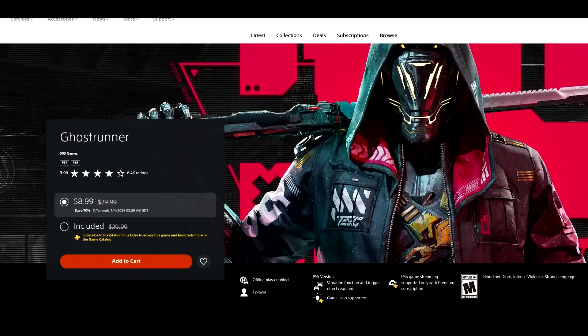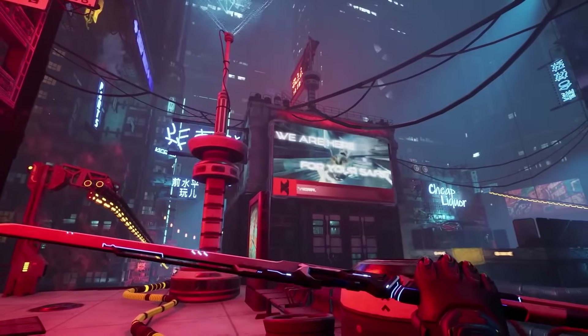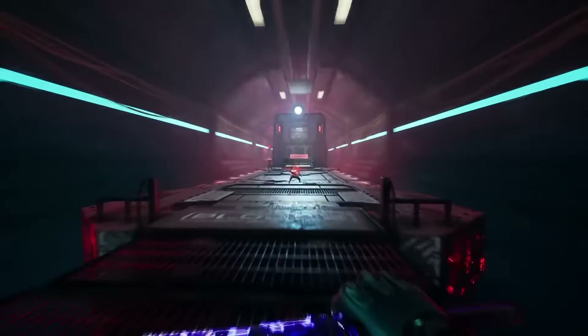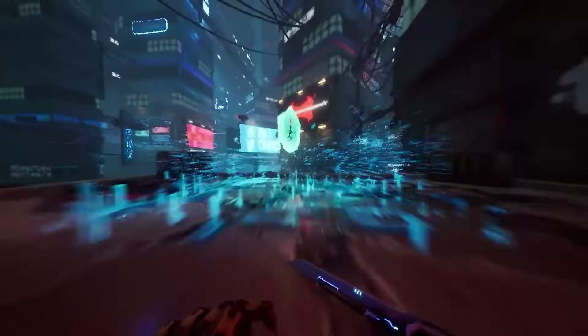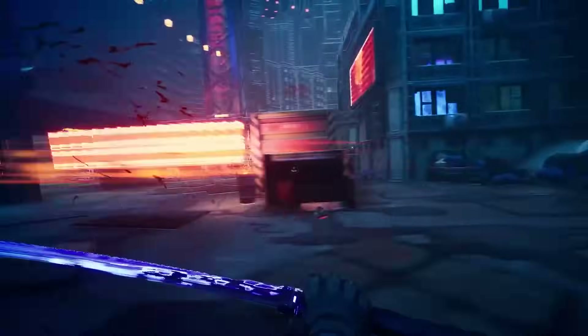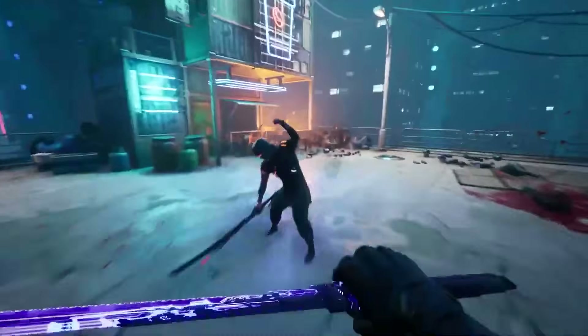Next up, Ghostrunner, 70% off for $8.99. It was a Plus title a while ago and is also on Plus Extra. It's a game I enjoyed even though it nearly made me break my controller — it can be absolutely infuriating. It's centered around precision platforming and timing where a split second can cost you everything. But it gets you back into the gameplay very quickly with minimal loading, making it a very addictive experience. The soundtrack is really good and the story is fairly decent. For $8.99, I'd give it a shot, but keep in mind it's not for everyone.